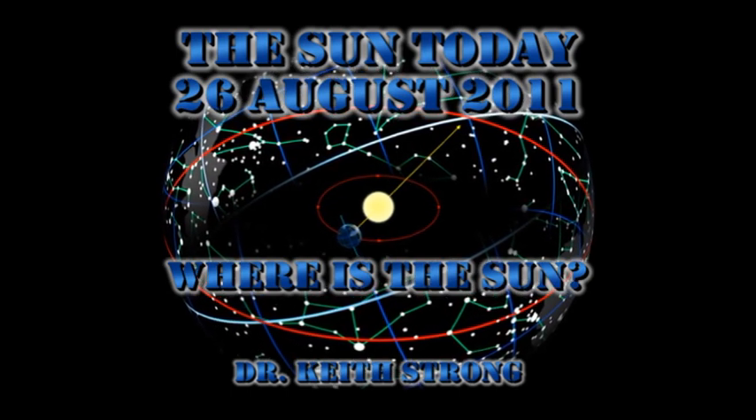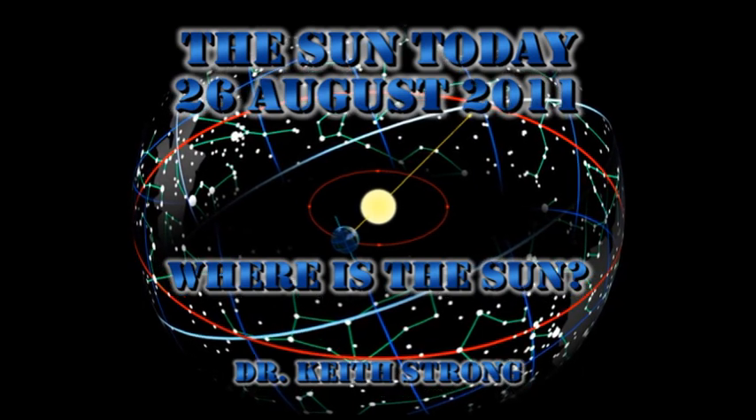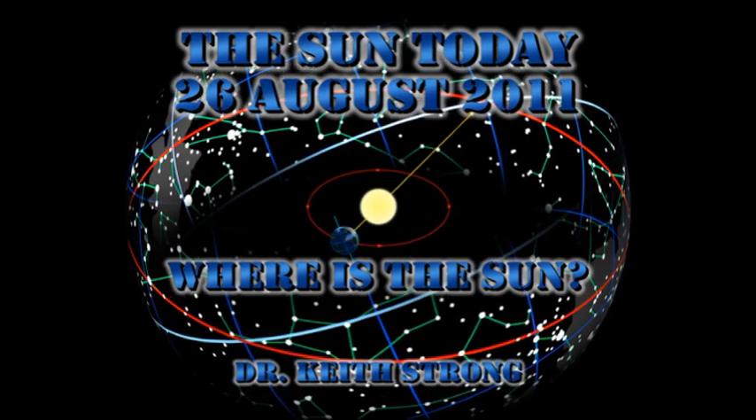For today's trivia question, I'm going to ask: what constellation is the Sun in at the moment, and what constellation does it move to next? The answer will be given at the end.